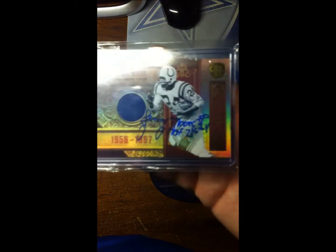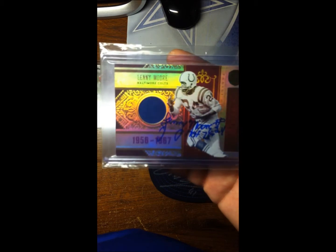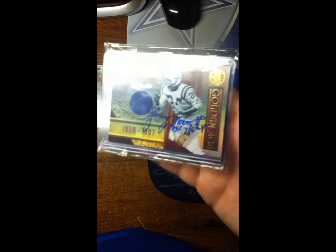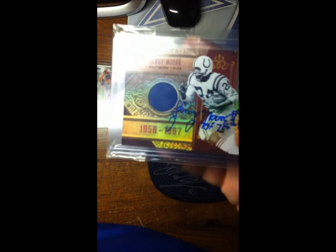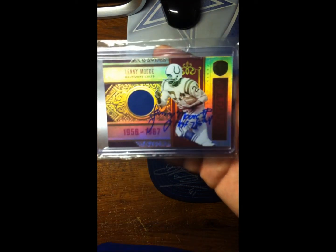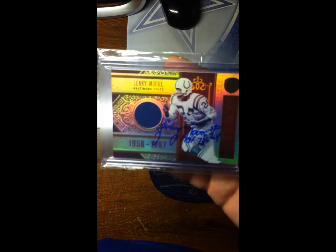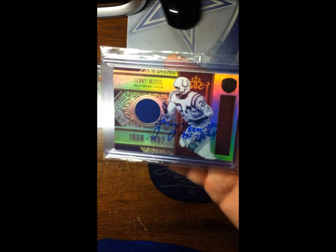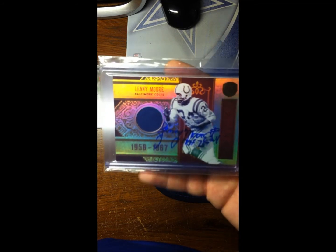Next up, I got back Lenny Moore, Hall of Fame football player, on this jersey game-used jersey card refractor - Golden Age. Sharp looking card, really sharp, but there's one spot he missed right there. But you know what, he's 80-something years old, so that's just fine. Really nice card - I was starting to get worried about this one actually, he's usually a really good quick responder.